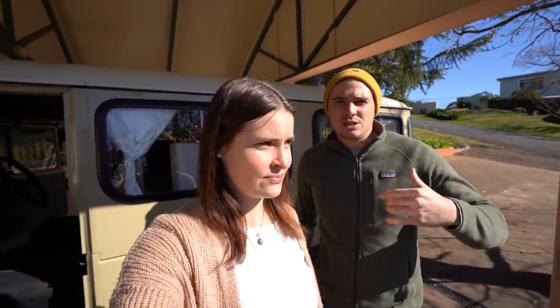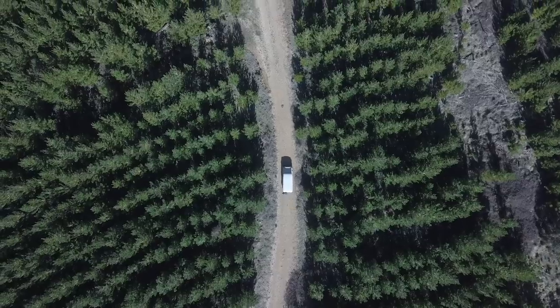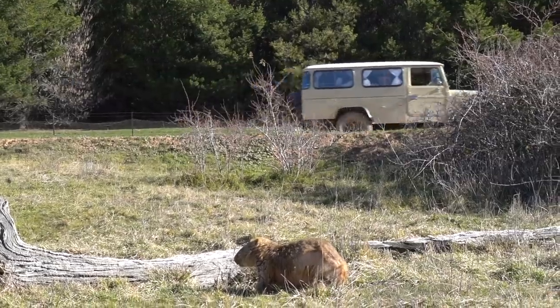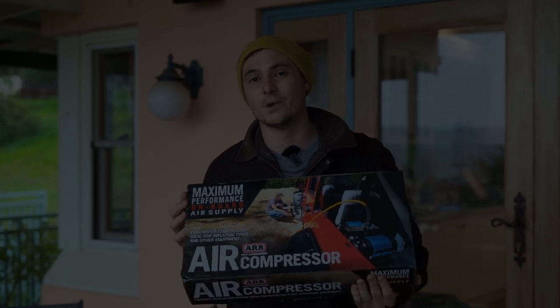Today we're going to go for a quick drive towards Wee Jasper — just in between Tumit and Canberra, in the Brindabellas. Apparently it's a nice drive, so we're going to go for a little cruise and see what we can do. Today we are also installing the ARB Twin Air Compressor.